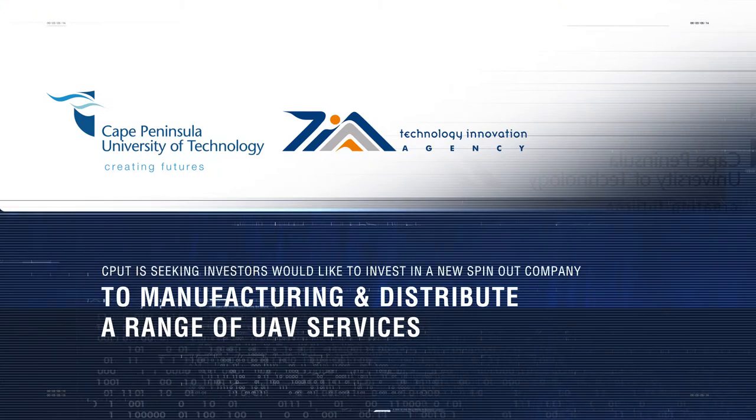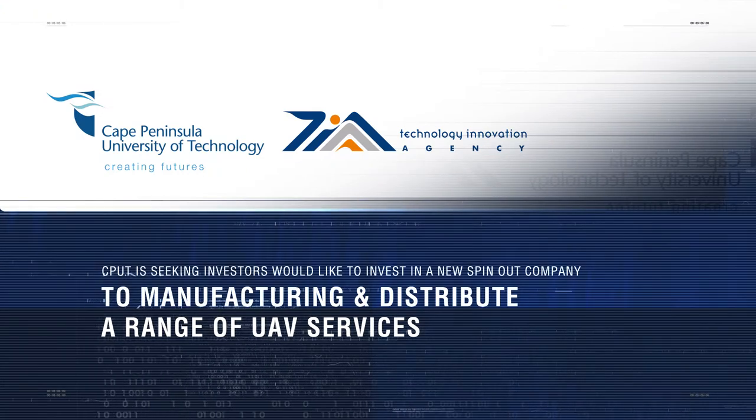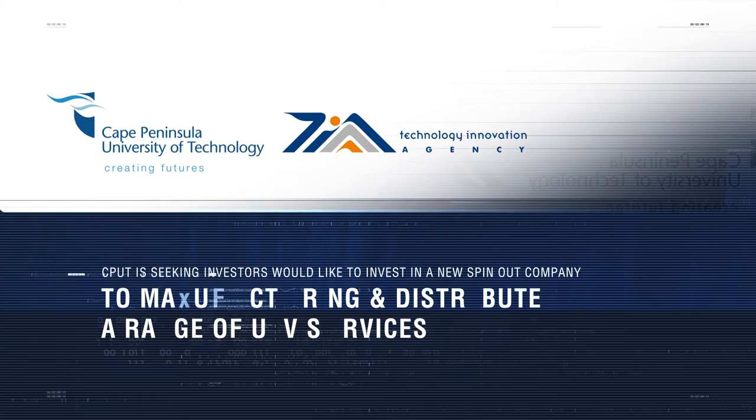CPUT is seeking investors who would like to invest in a new spin-out company, directed at manufacturing and distributing a range of UAV services. We look forward to hearing from you.